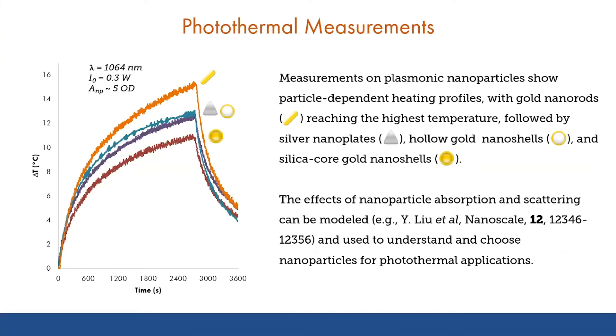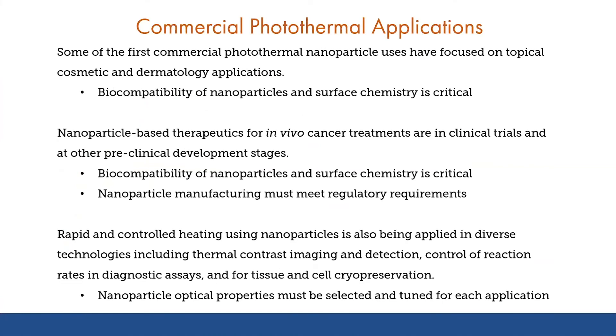We can use this measured temperature change along with our understanding of the particle optical properties in order to understand how we would choose a particle for a particular photothermal application and to understand how its efficiency compares across different materials or types of materials. There are a number of photothermal-based applications at different stages in development. Some of the early applications in this area using nanoparticles were dermatology-related, using nanoparticle formulations for hair removal or acne treatments, for example, and there are several examples of products that have gone through clinical trials and been used commercially in clinical settings.